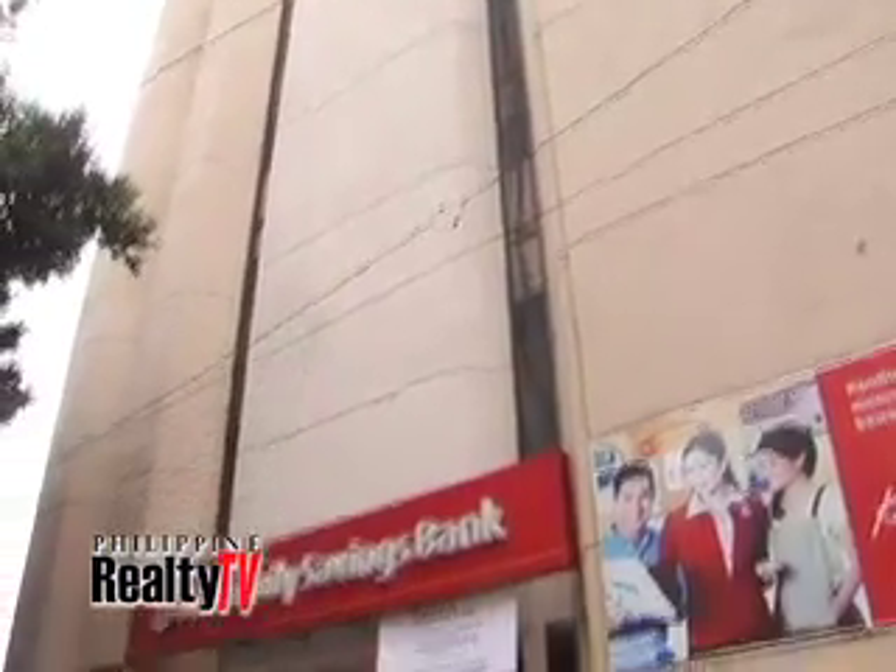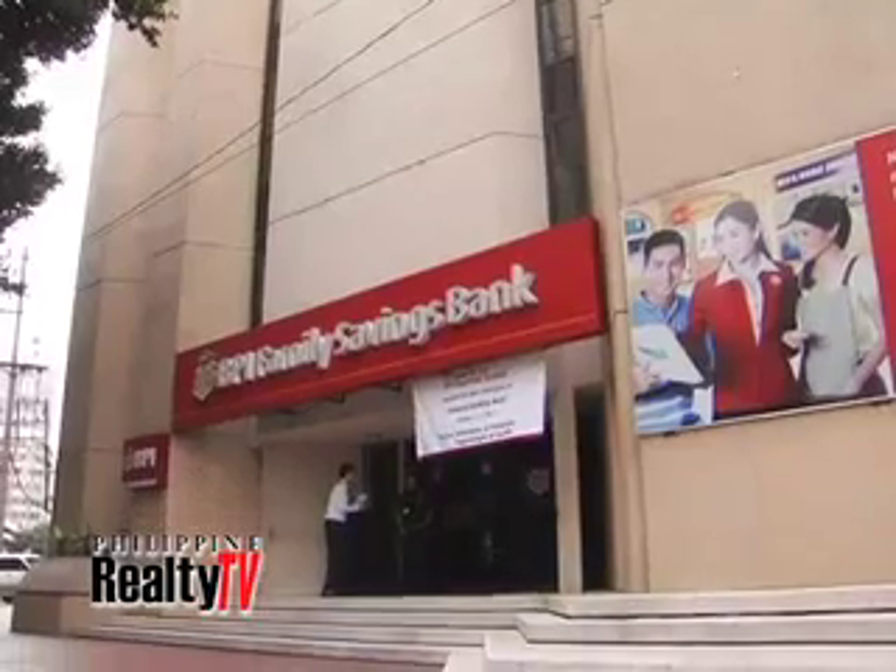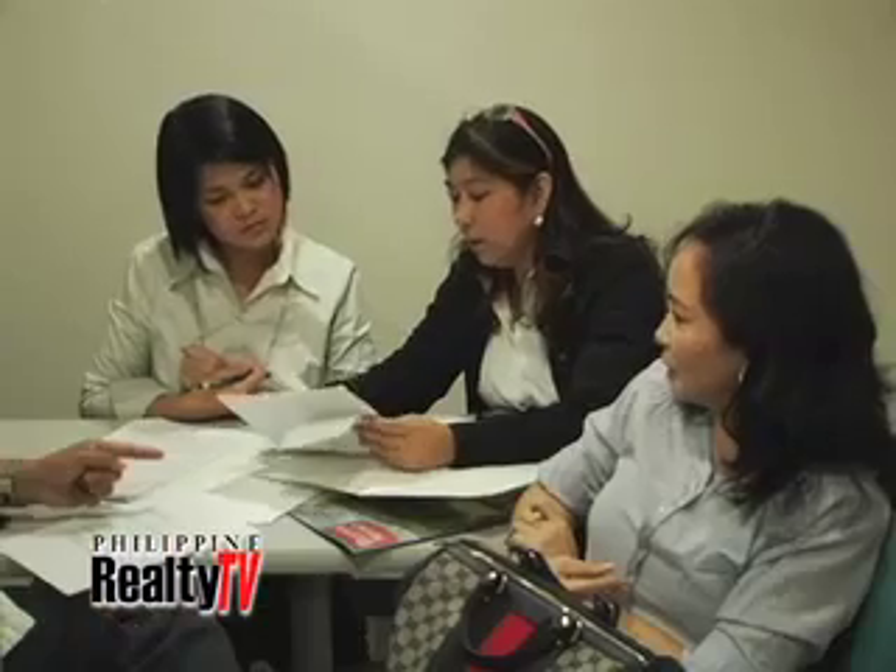In BPI Family Savings Bank, we do something even further — we do what we call a title traceback. Which means if there are other liens which were not carried over, we'll be able to check whether that was missed out in the present title. Let me just say to our viewers that it will be best if they get the certified true copies themselves, or they can ask a broker to accompany them.